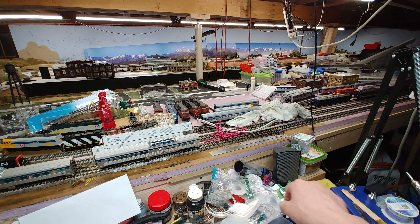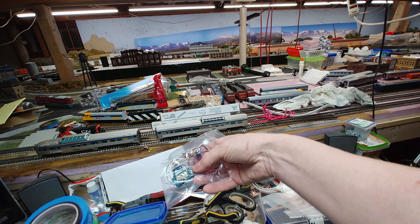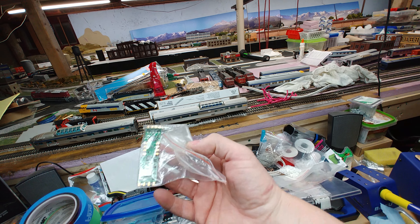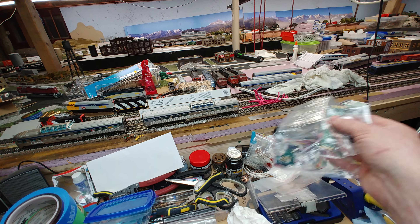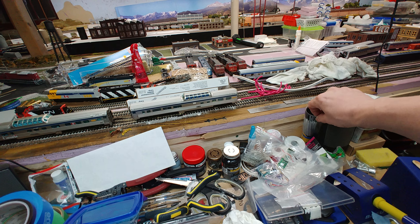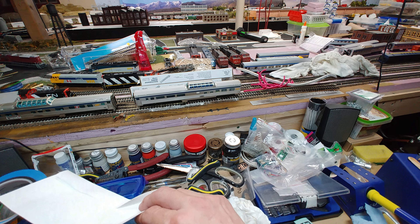Speaking of Ron, I picked up two of his TCS WOW diesel decoders and another Tsunami decoder. So now it's another three sound decoders I have to install. We'll see how badly I can screw up the LEDs when I put those in.